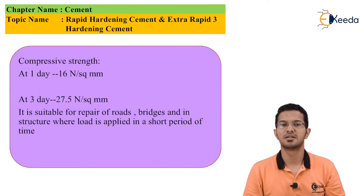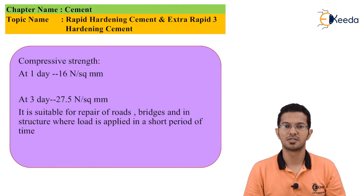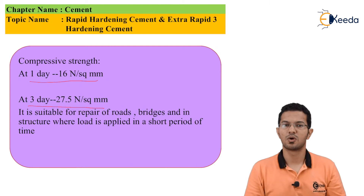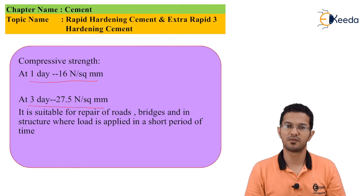Now let's discuss how much early strength can be gained. Looking at compressive strength: at one day it is 16 N per square millimeter, and at three days it is 27.5 N per square millimeter. It is also suitable for repairs of roads, bridges, and structures where load is applied in a short period of time.